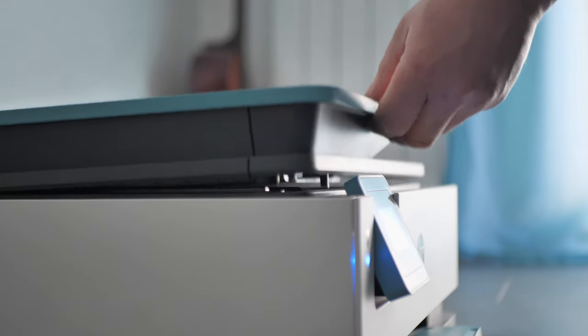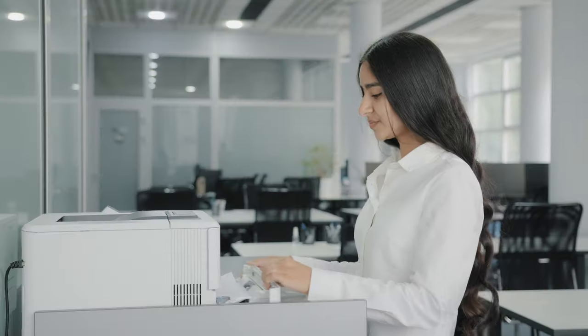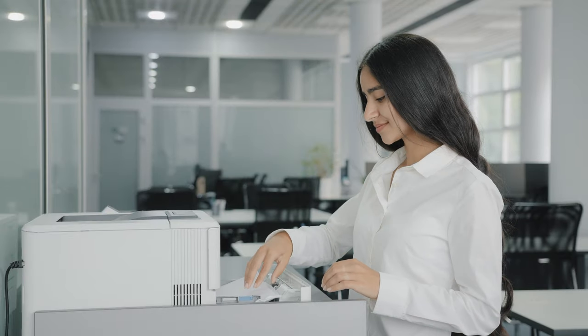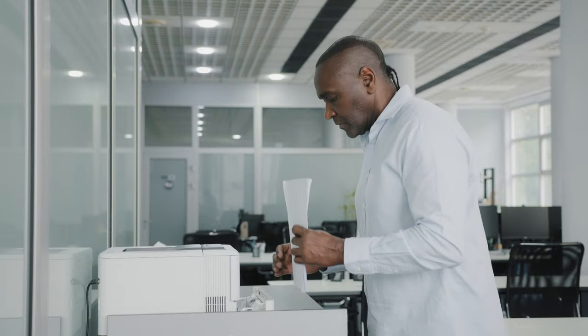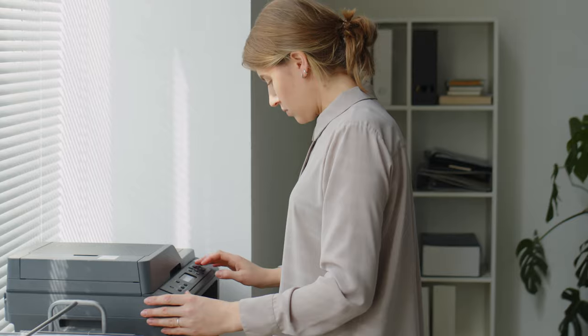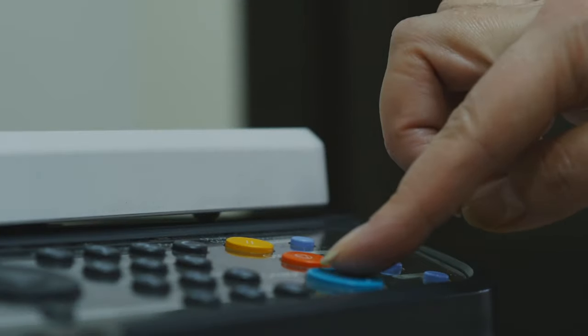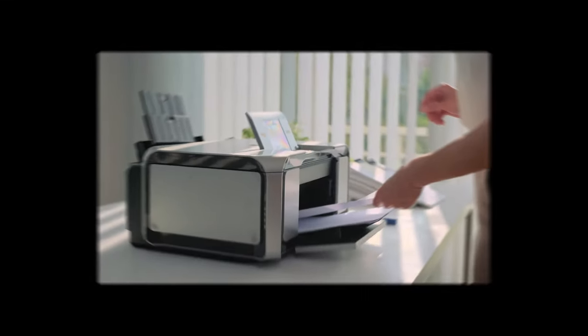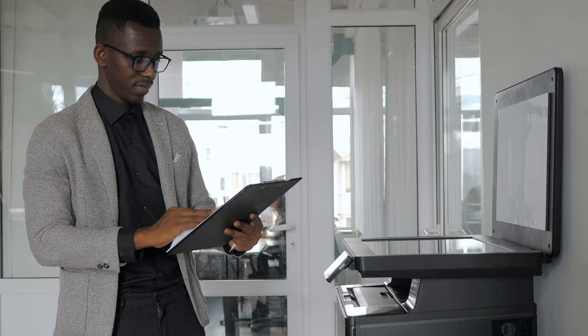Welcome, tech enthusiasts, to the cutting-edge frontier of printing technology. As we embark on the journey to discover the best laser printers for 2023 and 2024, get ready to witness a revolution in precision, speed, and innovation. Whether you're a business professional seeking top-notch performance or a home user craving efficiency, this video is your gateway to the future of printing. Buckle up as we unveil the leading contenders in the world of laser printing.